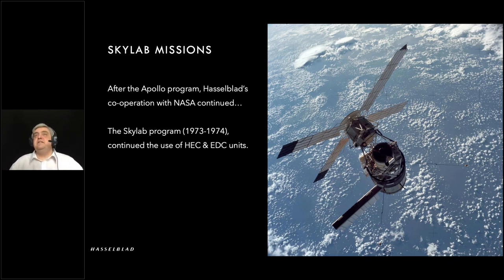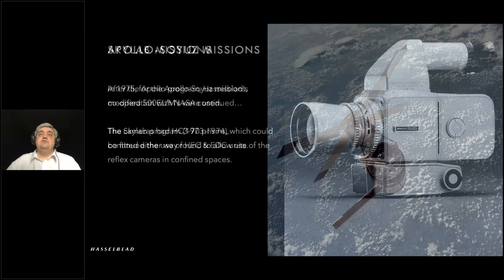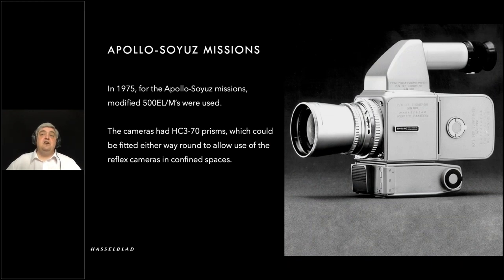Skylab missions used the equipment as per through Apollo. If you look at this particular image, you can see the crosshairs all over it — a lunar-type surface camera was used to shoot that. But the camera designs had to move on to reflect more requirements. By the time we get to the Apollo-Soyuz missions around 1975, you can see bigger prisms being added so the camera can be put either way round — the astronaut could shoot over the shoulder if necessary. Because images were being shot closer up in capsules and in the Skylab unit itself, they needed to be focused. Now you've got a viewfinder, which allows you to do that.